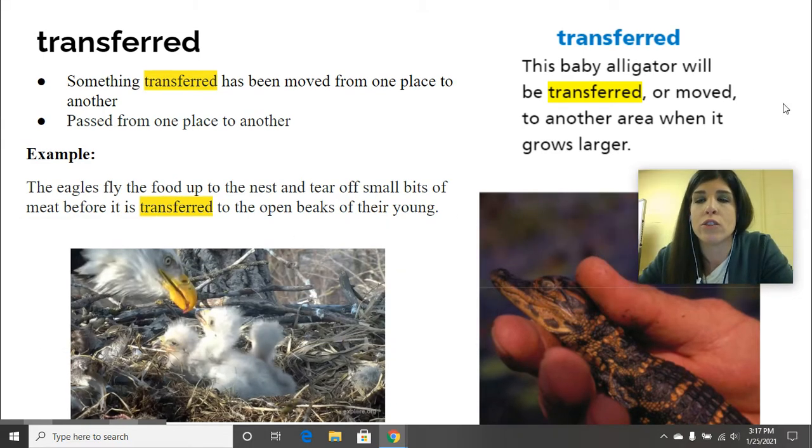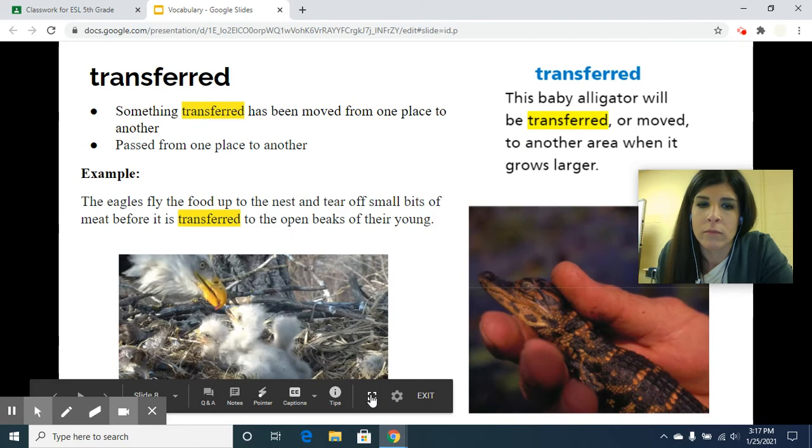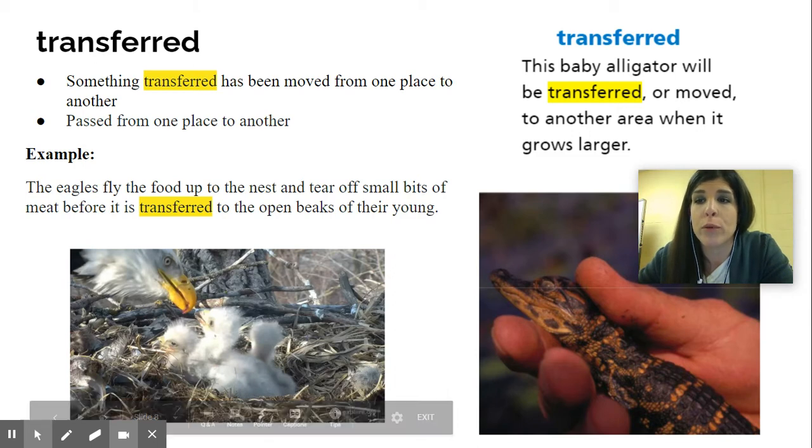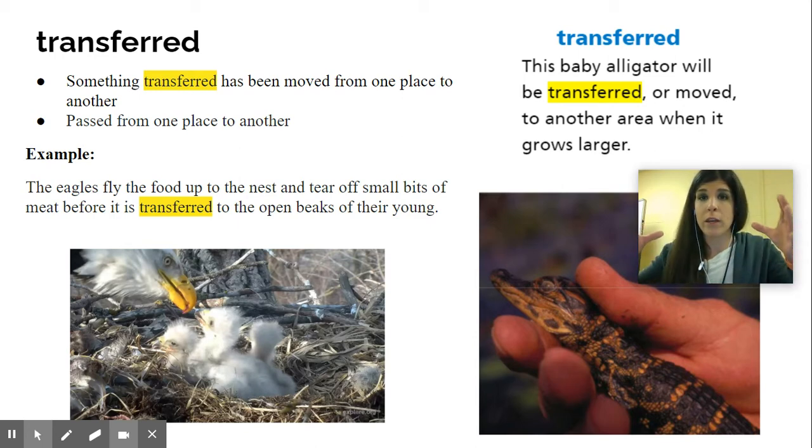Now this next word is transferred. In the picture below, this baby alligator will be transferred — or moved — to another area when it grows larger. Maybe it's in a smaller place until it gets really big and no longer fits there, so they need to transfer it somewhere else. Something transferred has been moved from one place to another. That little baby alligator was in a different environment, but then needed to go to a bigger one, so it had to be transferred there.